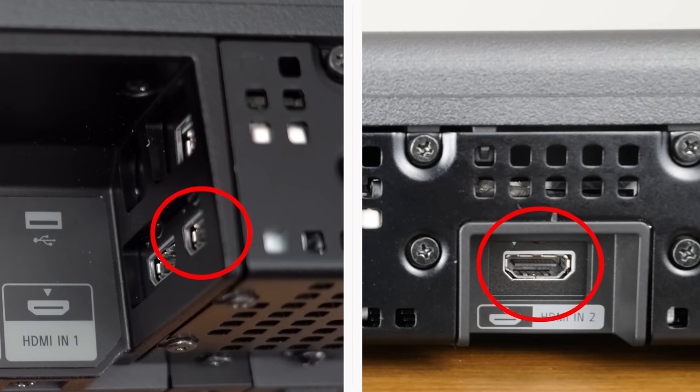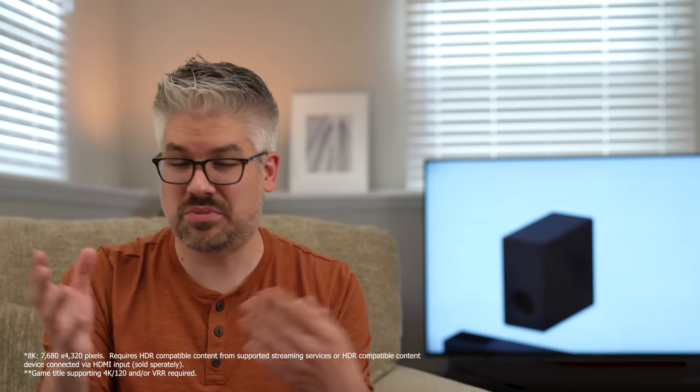The HT-A7000 also has two HDMI 2.1 inputs, allowing you to connect next-gen gaming consoles or other HDMI 2.1 devices and pass through either an 8K or 4K 120 signal directly to the TV. Keep in mind your TV also needs to support HDMI 2.1 — if you have a Sony 2021 TV that supports HDMI 2.1, that gives you a total of three HDMI input ports.